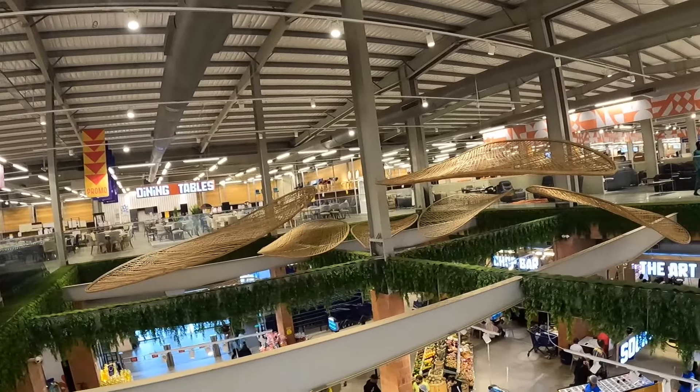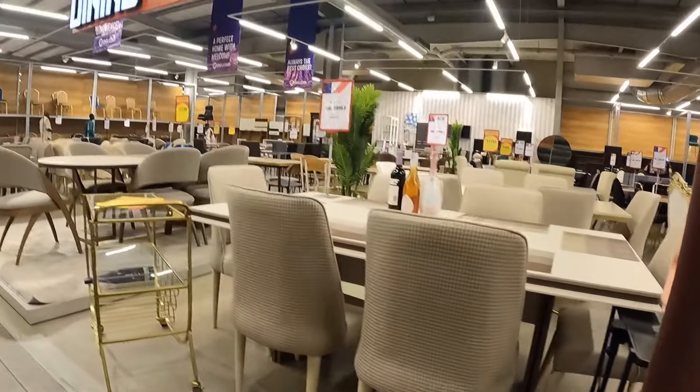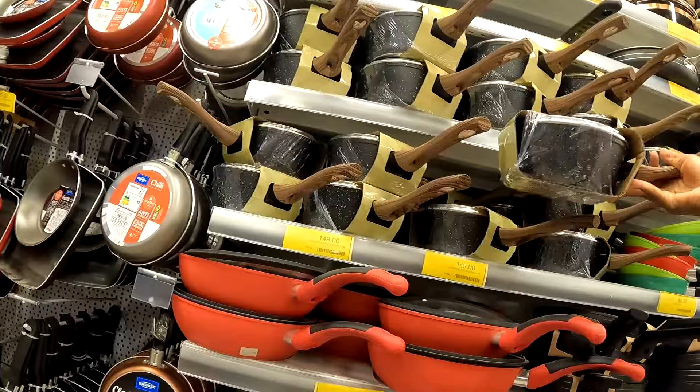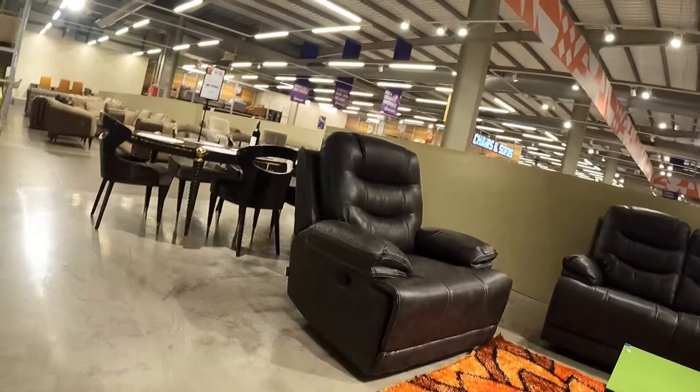As you can already tell, we are at Milk Home Mall and in today's video we are checking their offerings for dining furniture and cookwares. And already it looks like we are off to a good start.